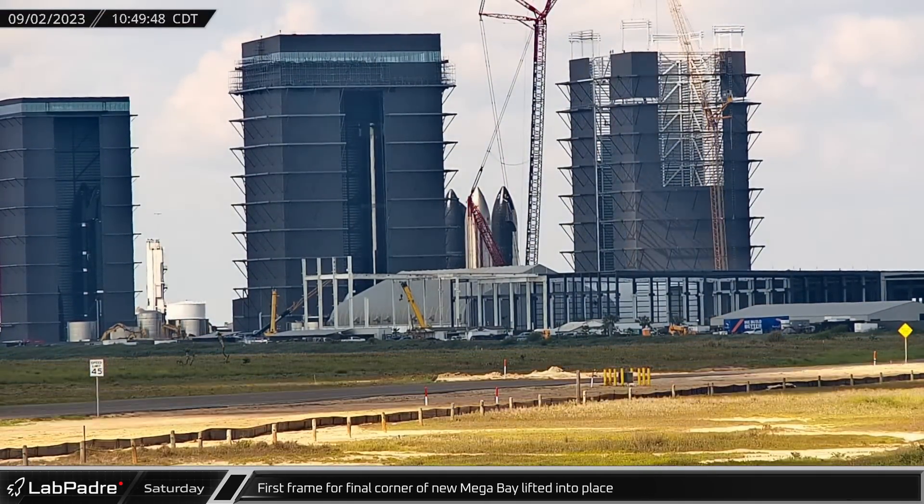Once the ship was between the chopsticks, the lifting arms were closed and preparations began to attach to the anchoring hardpoints under the forward flaps. After the pins were in place, Ship 25 began its slow lift onto the booster. The lift seemed to go well and after taking some time to verify the alignment, Starship broke its own record for the tallest launch vehicle ever made.